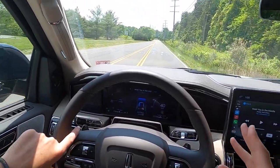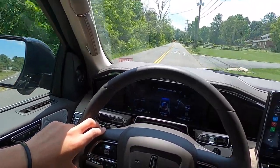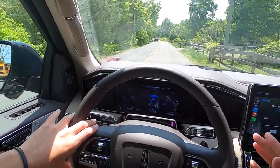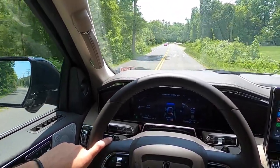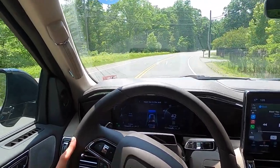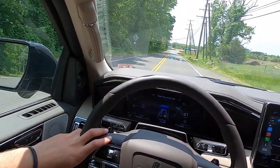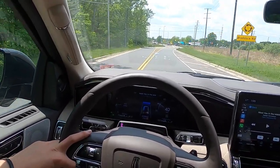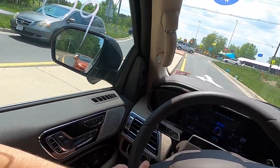I wanted to compare the Yukon Denali Ultimate to this. The Denali Ultimate definitely handles better around turns — it remains super flat and is just a better handler. However, that one has a more firm suspension, so going over bumps you can feel them more compared to this. This Navigator just soaks up bumps so, so well. On a road trip both are very comfortable, but the Navigator just edges out the Yukon on ride comfort. The Yukon wins on handling, but this is more comfortable suspension-wise. This also has quite a bit more power than the Denali Ultimate and the Escalade.